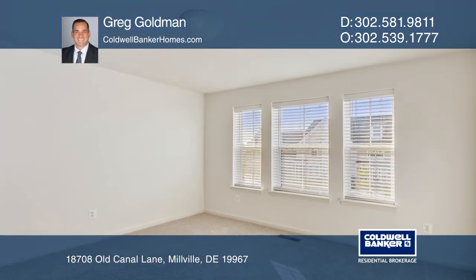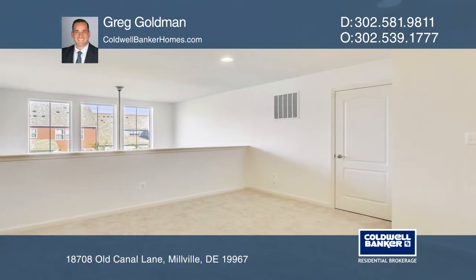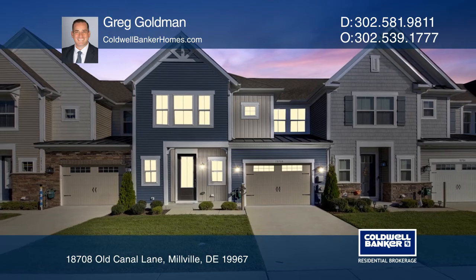Bishop's Landing is a resort community located just three miles to Bethany Beach and offers a plethora of amenities. To see how you can turn this house into a home, call Greg Goldman.